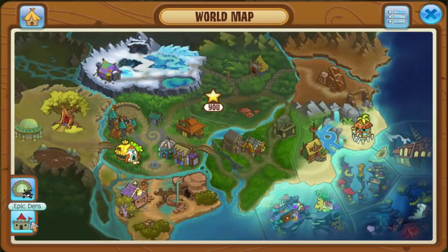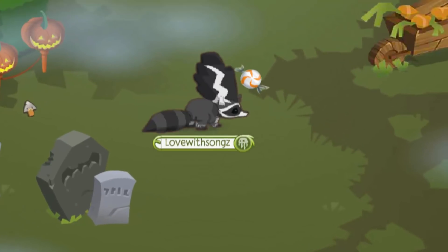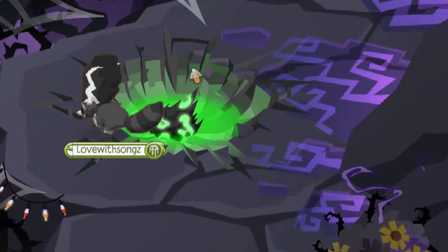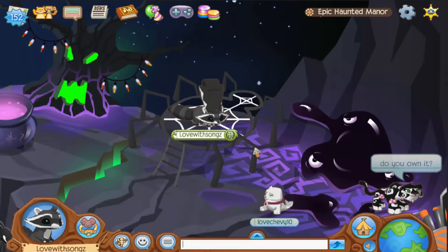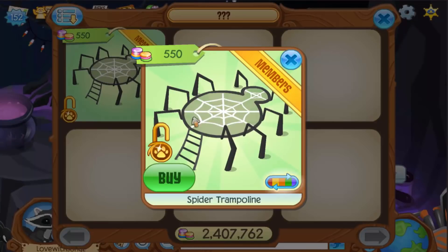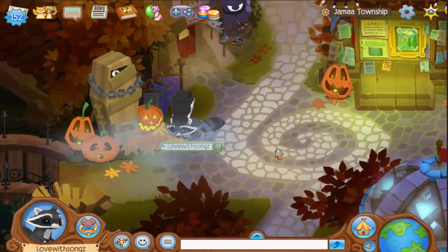The next secret is in the Epic Haunted Manor, which is HHQ's den. HHQ decorated this den and did an awesome job — it's super duper cool, and sometimes in dens decorated by HHQ you can find some unreleased items. The secret is right here on the spider trampoline. All you have to do is click the trampoline and you get this pretty cool exclusive spider trampoline. Who knows, maybe it'll be rare one day!